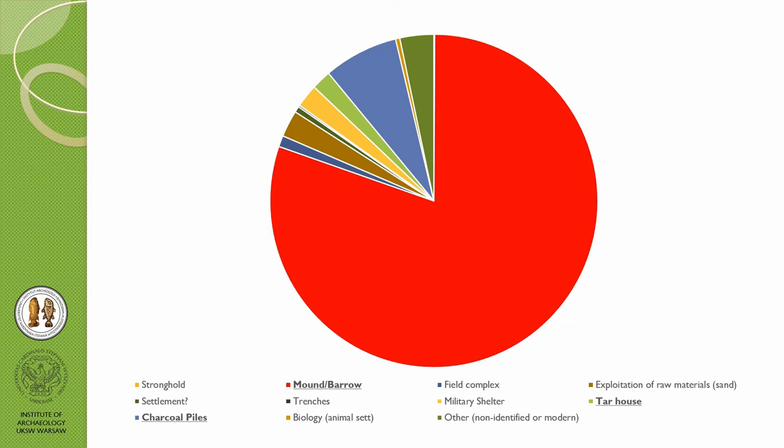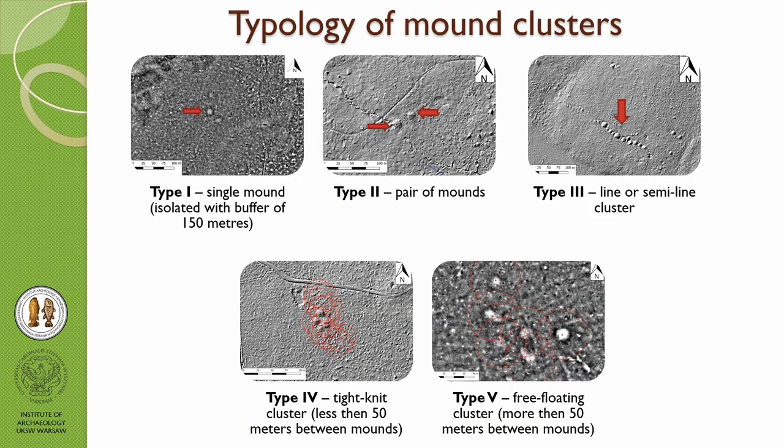I will show you more details afterwards. If we look at all the monuments or archaeological sites with anthropogenic relief, we can find out that charcoal kilns and related features make up almost 90% of all sites detected by us.